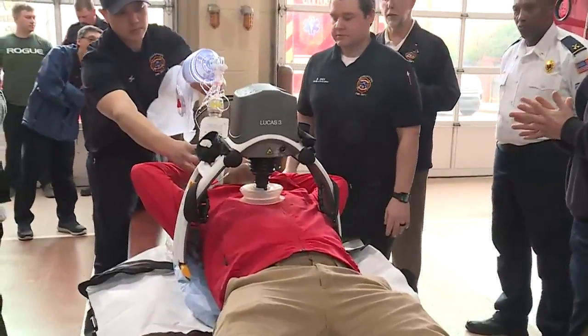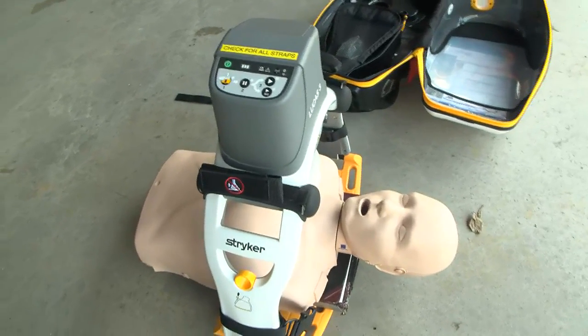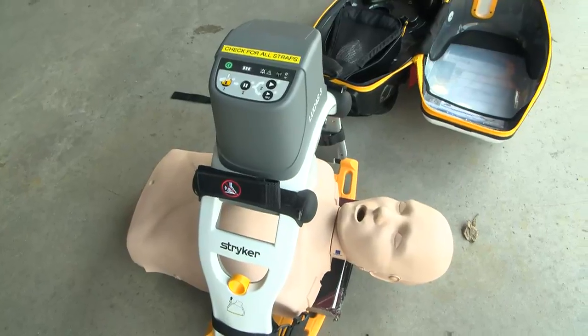These are on all the front-line emergency response vehicles that answer emergency medical calls in the city, so there are about 20 of them out in the field right now. The machine essentially performs hands-only CPR when someone's not breathing or their heart stops beating.